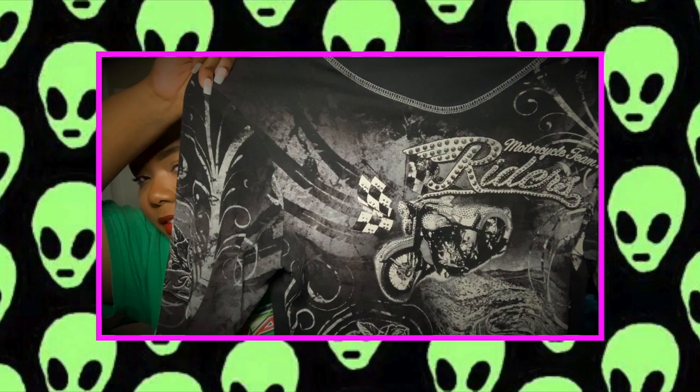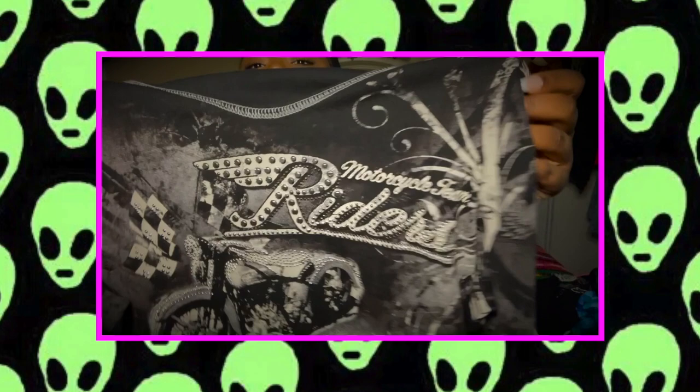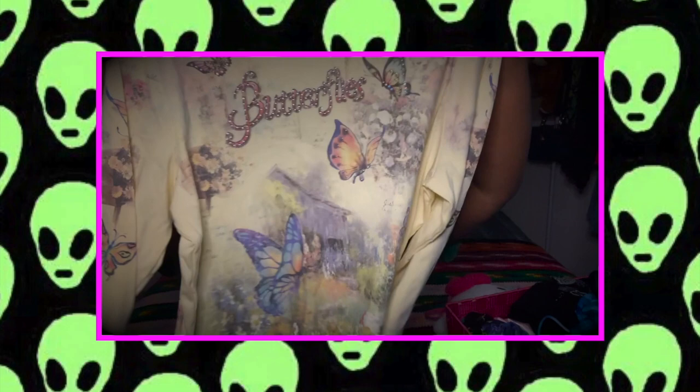It's a long sleeve that says 'Rider' on it and it's bedazzled, so this shirt will be up on my Depop. The next top is another one of those tattoo-type long sleeve tops — it just says 'Butterfly' on it and it has bedazzling too, with cute little butterflies.